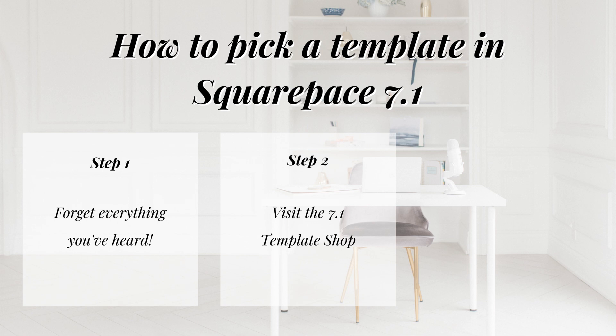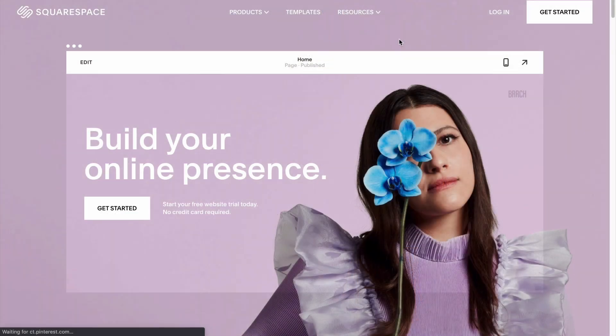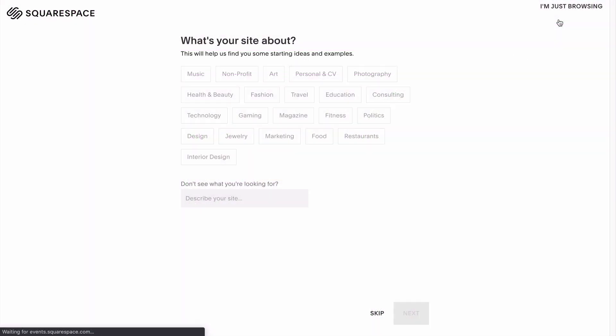Let me grab my computer and head over into the Squarespace 7.1 template shop for step number two. When you first visit Squarespace.com to start a new free trial, you'll automatically be taken to the new template shop for 7.1. They're going to ask you a few questions about your goals for your website, but it honestly isn't too important how you answer these. Let's just go ahead and skip this.